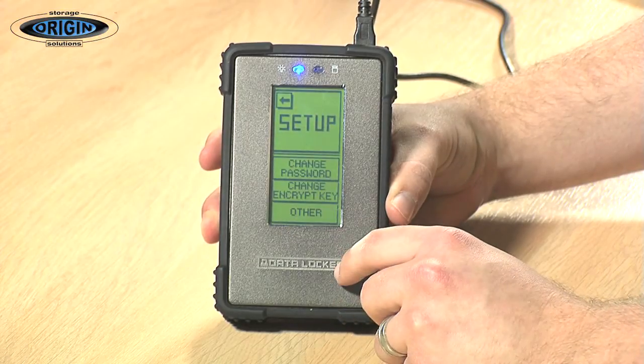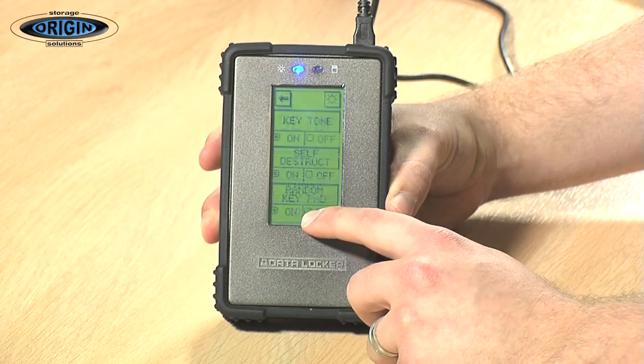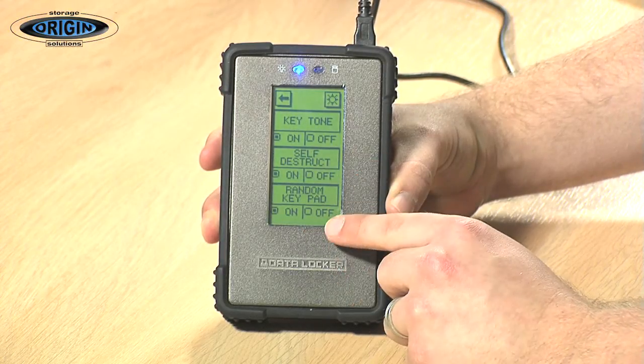Hit OK and quickly pop into setup. Here you can change the user PIN number. You can also change the self-destruct mode and toggle the random keypad on and off. The self-destruct mode allows the user nine attempts at the PIN. After the ninth attempt, the device is completely wiped clean — all the data is completely lost forever. It formats the actual drive and the encryption key is deleted, so the data is completely unretrievable. It's even been forensically pen tested, which has proved that to be the case.